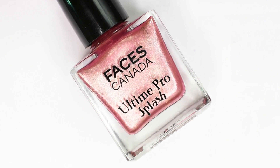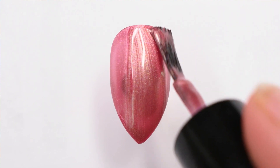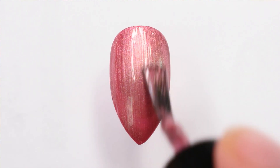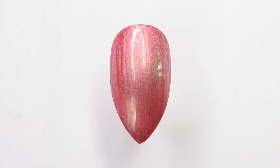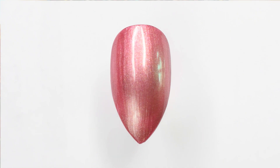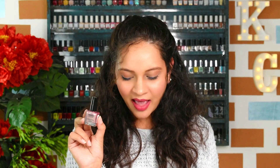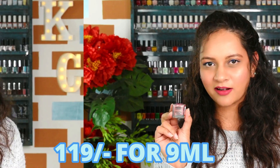Another one from Faces Canada — this is a metallic shade, 16 Need Sunglasses. It's a very pretty color for winters, trust me — you'll understand when you see it. It gets opaque in two coats. Since it's a metallic shade, be a little careful with brush strokes during application. It has a sort of pinkish shimmer running throughout it and is a pretty good shade for the wedding season as well. I've included polishes appropriate both for daily winter use and winter weddings, and this is one such shade. It retails for 119 rupees and you get 8 ml of product.